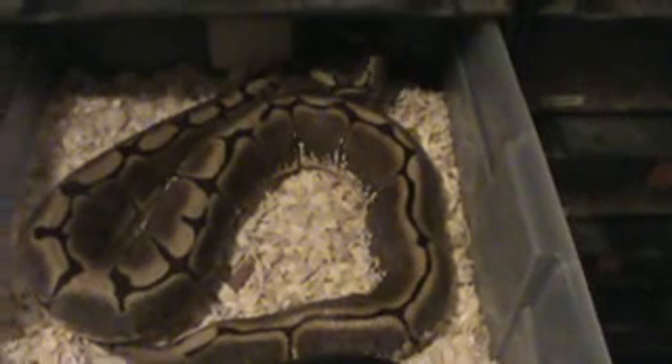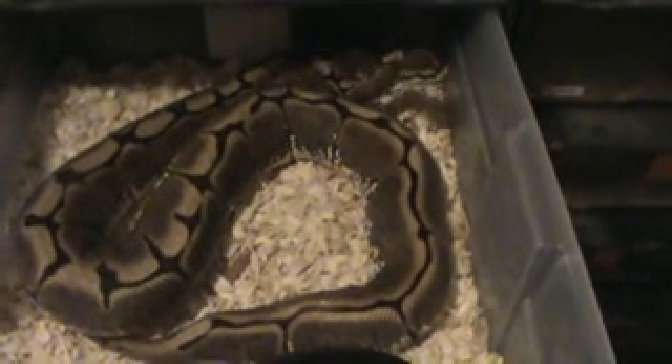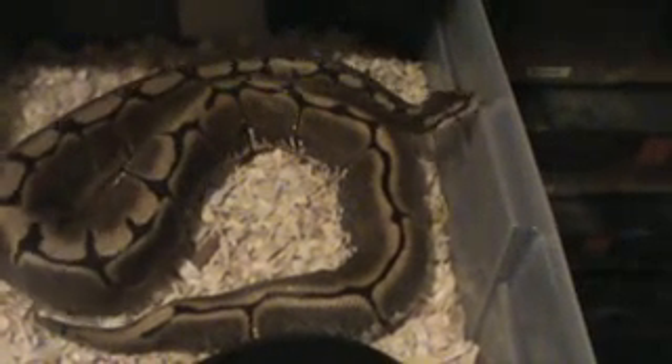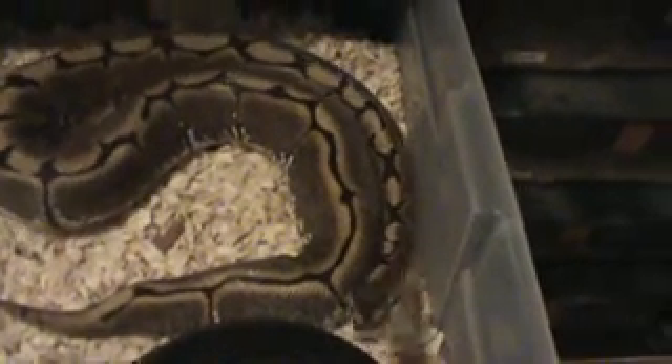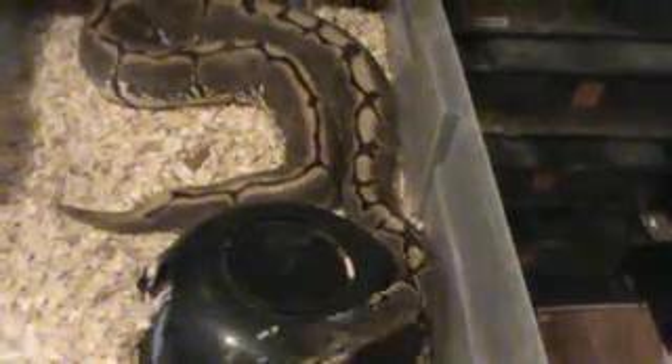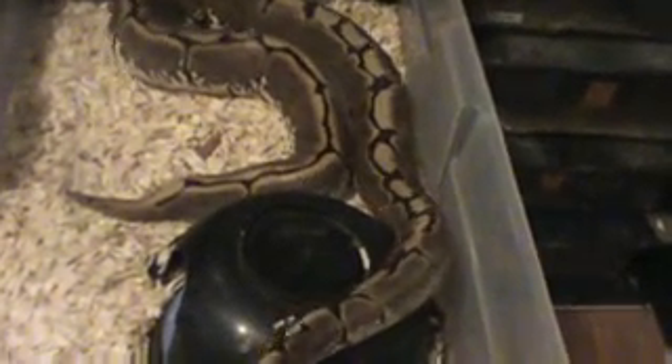Those are some of the things you can look for early on in a female to know if your breeding is being successful. I'm fairly certain I will get eggs out of her this season. I'll continue to pair her up two or three more times until I see that ovulation, and then from ovulation it's 45 days until she drops those eggs. And there's a good close-up of Charlotte — those green eyes.